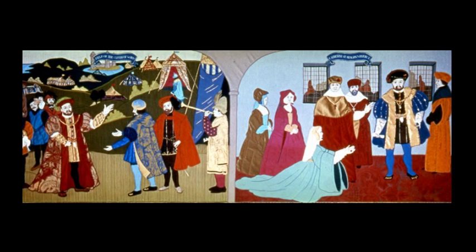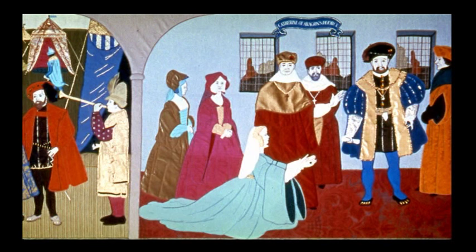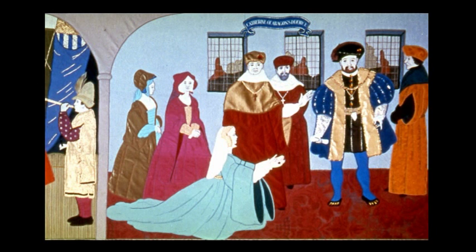The reign was turbulent, with divorce from Catherine of Aragon, the brief marriage to Anne Boleyn, the split with Rome, and the dissolution of the monasteries. There were four more wives, giving rise to the famous way of remembering what happened to them: divorced, beheaded, died, divorced, beheaded, outlived.